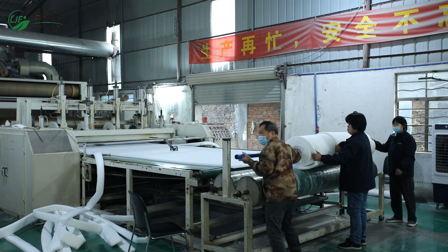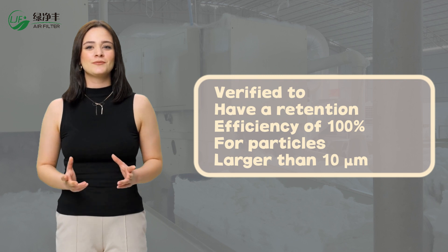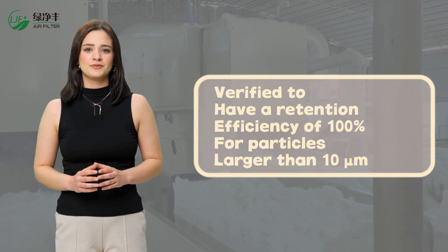Each batch is subjected to rigorous testing for compliance with international safety protocols, and is verified to have a retention efficiency of 100% for particles larger than 10 micrometers, while the multi-layer fiber arrangement allows for depth filtration.